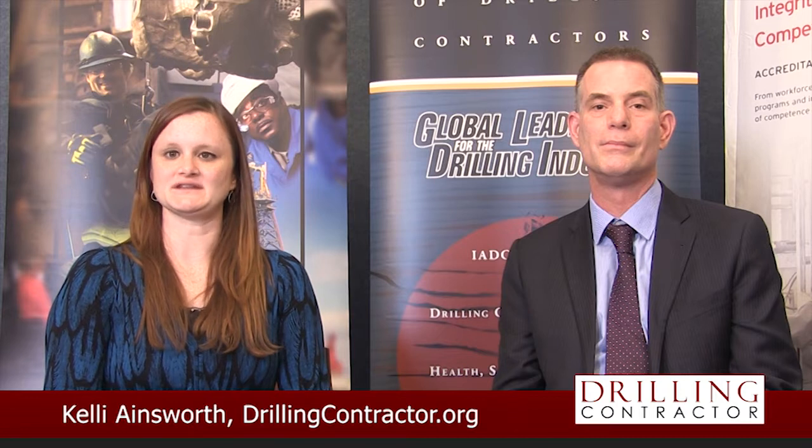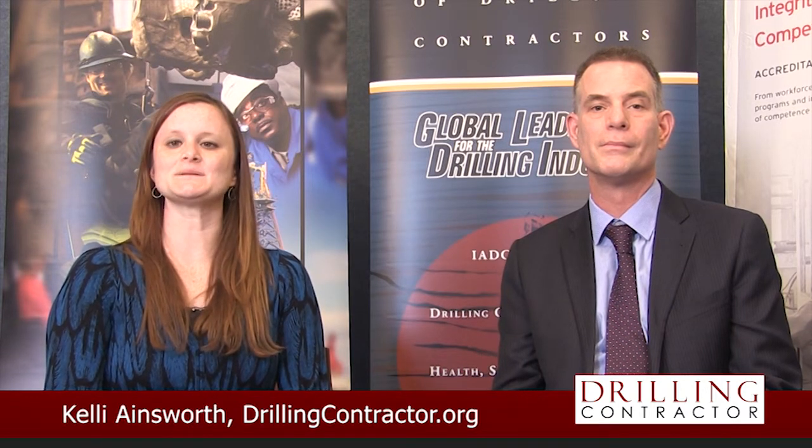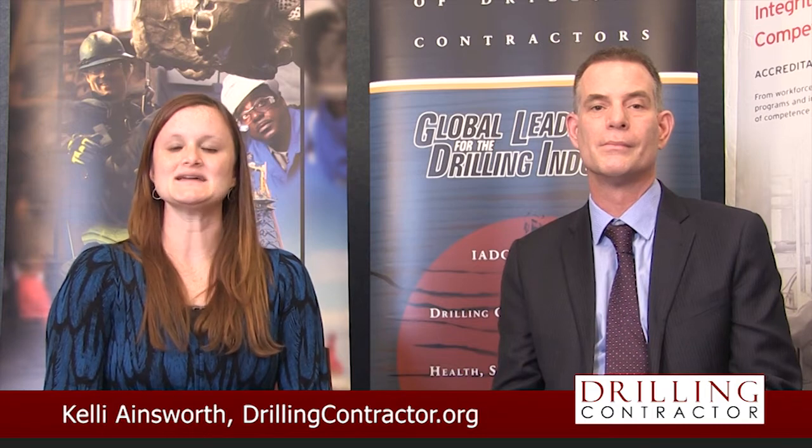Hello and welcome to DrillingContractor.org. Later this year, Baker Hughes will introduce the newest generation of its Co-Pilot Drilling Optimization Service. With us to tell us more about this latest generation of Co-Pilot is John Rhodes, Global Business Development Manager for Directional Drilling Operations at Baker Hughes.